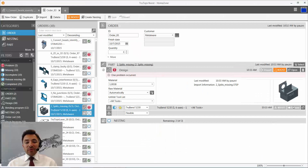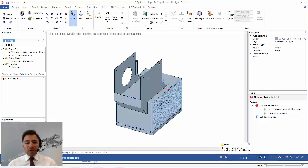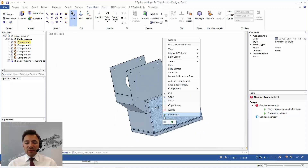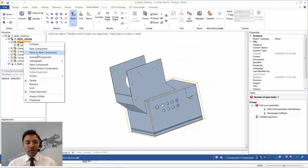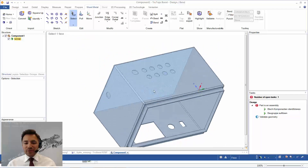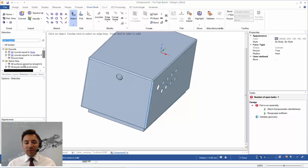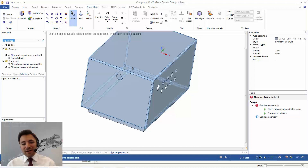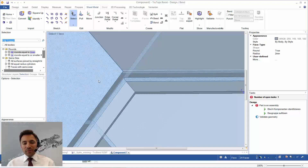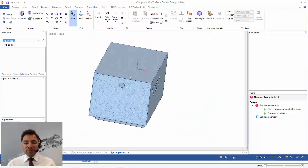Our second example is the assembly. Checking the structure tree, there are six components and I'd like to unfold one part. Opening that component, there are quite many rounds, no splits, and it doesn't seem to be a sheet metal part — but it's very easy to repair. I select one radius, look for all equal radiuses, and press F to fill them in order to get sharp edges.